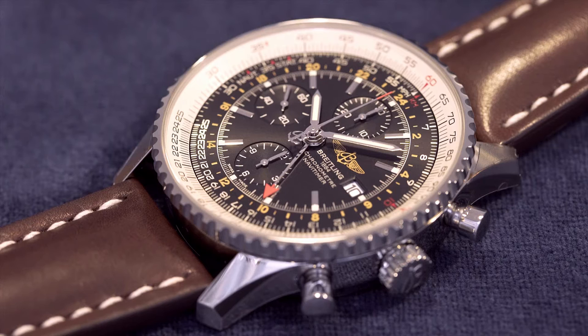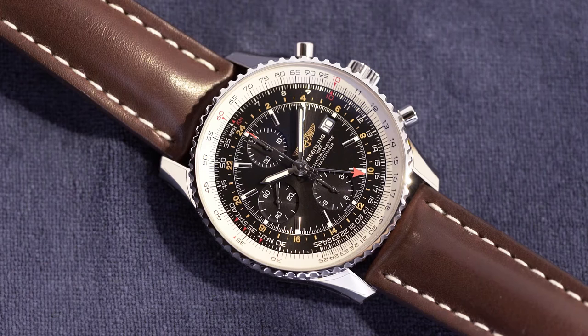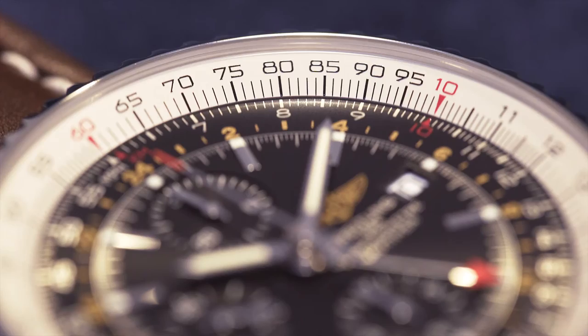In many ways, this Breitling Navitimer is a lot of watch. There are few other timepieces that will offer as many useful functions as the Navitimer World GMT. It combines a chronograph with a GMT complication and features a multitude of applications that allow you to determine average speed, currency conversion, and other operations.